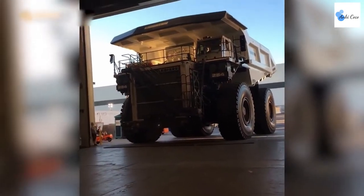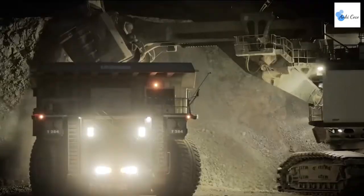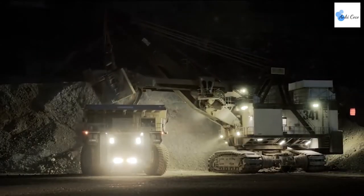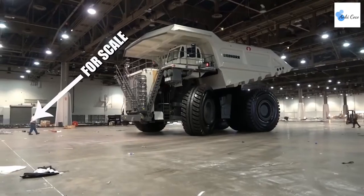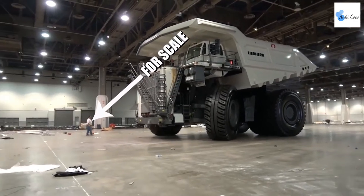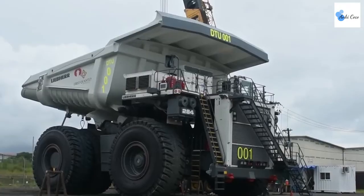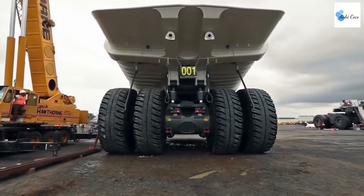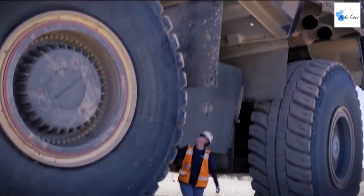A truck of this size is capable of shifting some serious weight. The Liebherr T284 has a maximum payload of a jaw-dropping 400 tons. A 20-cylinder diesel engine delivers 3,750 horsepower, which, when combined with Liebherr's specially designed IGBT system, allows the truck to hit a top speed of 64 miles per hour.